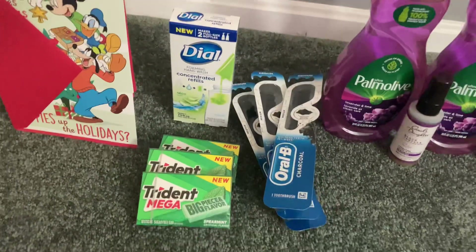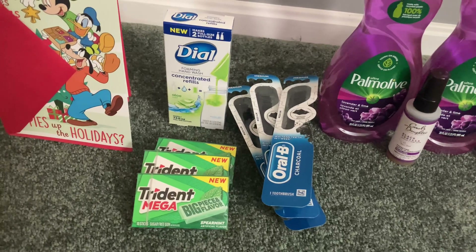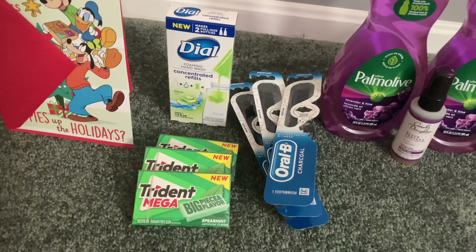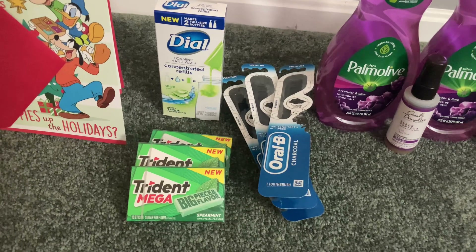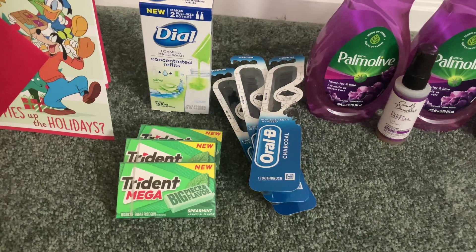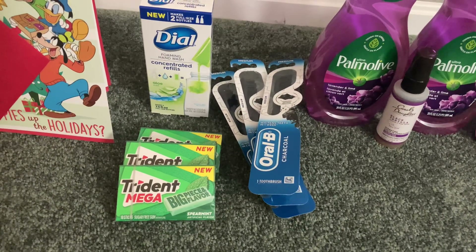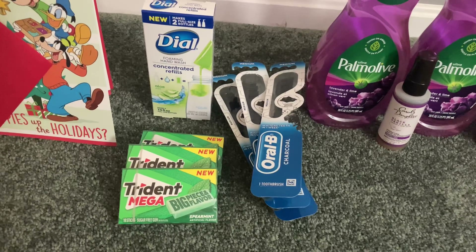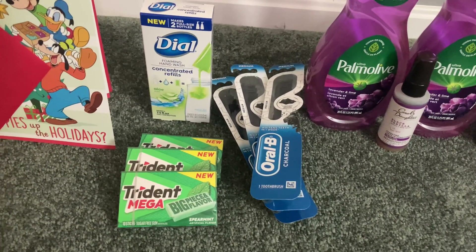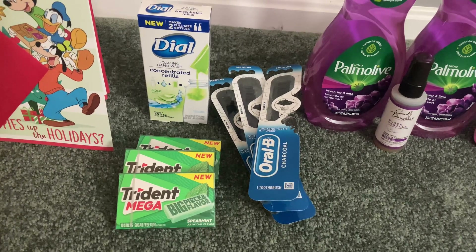This last deal I'm sure a lot of you have heard of — I've seen it all over the internet. The Oral-B toothbrushes: select kinds are $4, and the $4 ones are buy two get a $4 register reward. I grabbed three — they were $4 each, so three cost $12 — but I had a $5 off three digital coupon, making my total out of pocket $7. I submitted to Ibotta and got back $2 for each.